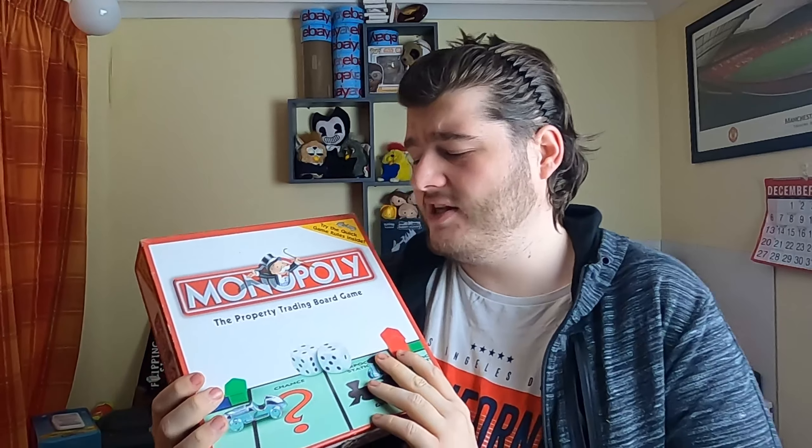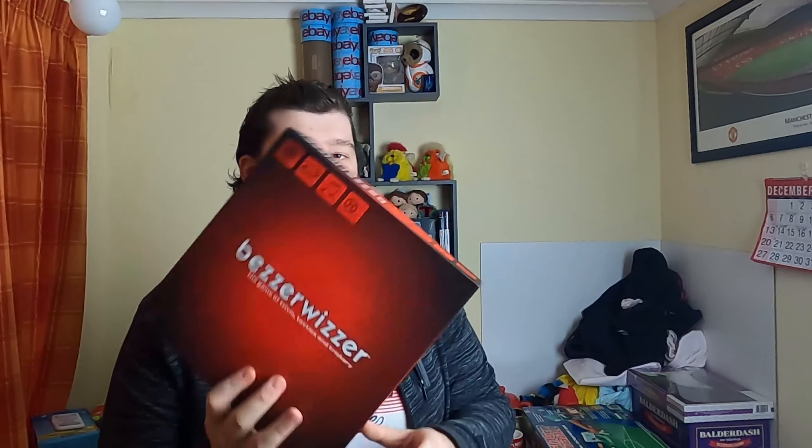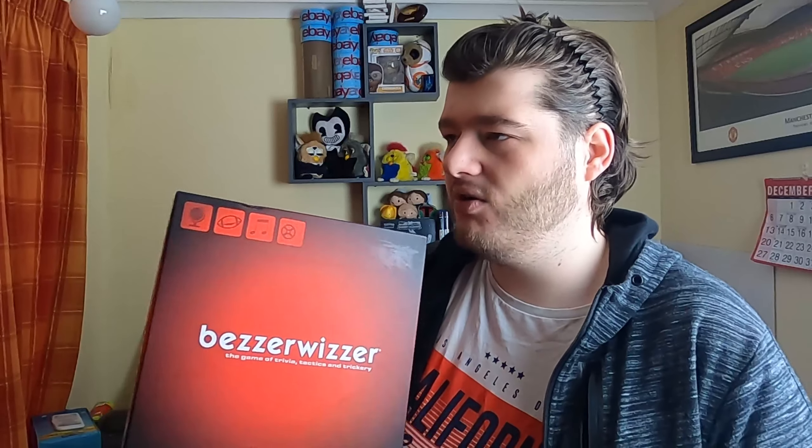Moving on, we've got a couple of board games. We have Monopoly here — this one was £2 or £2.50, and I can't remember whether I've listed this one yet, but it will go for around £13.